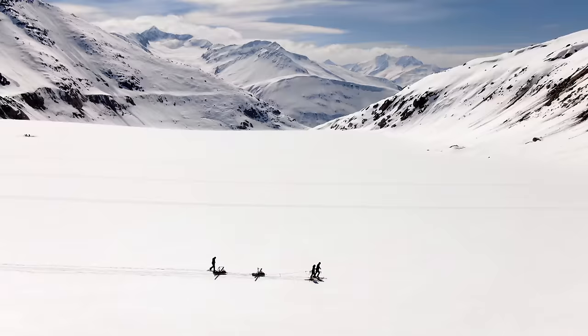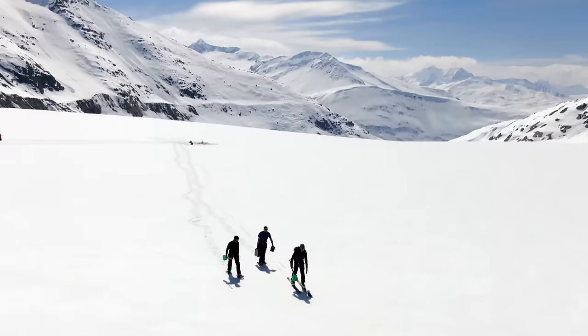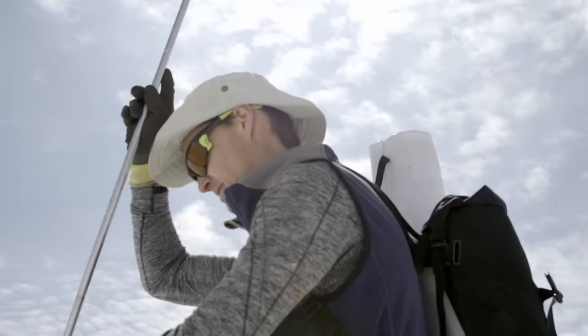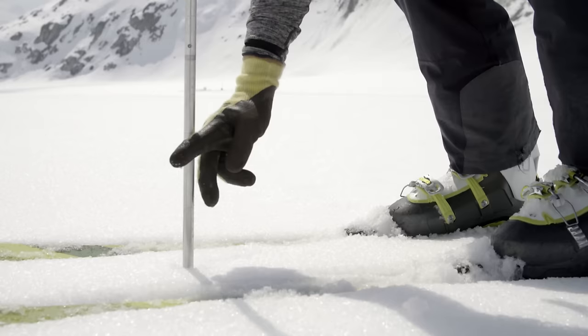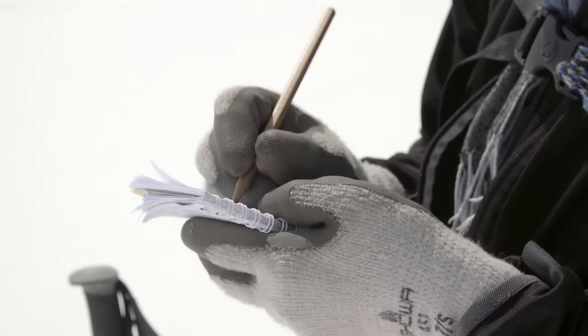Mid-April. Winter is coming to an end in the Swiss Alps. For scientists at the Technical University of Zurich, the time has come to take stock of the glacier from which the Rhône rises. Glaciologist Matthias Huss measures how much snow has fallen during the winter. Climate change is also threatening the Rhône glacier, with consequences for the entire course of the river.